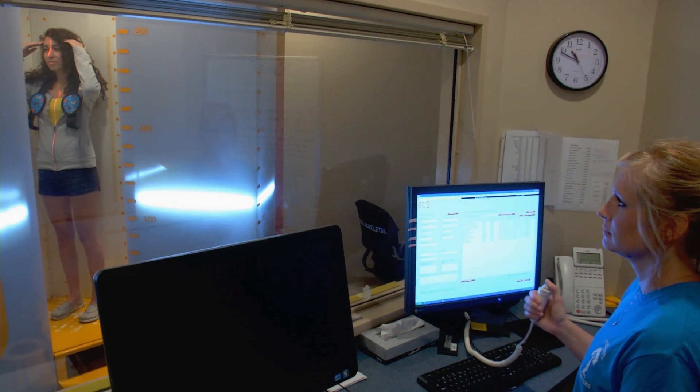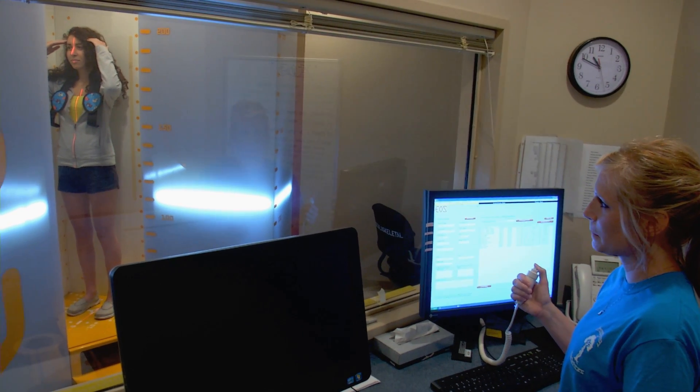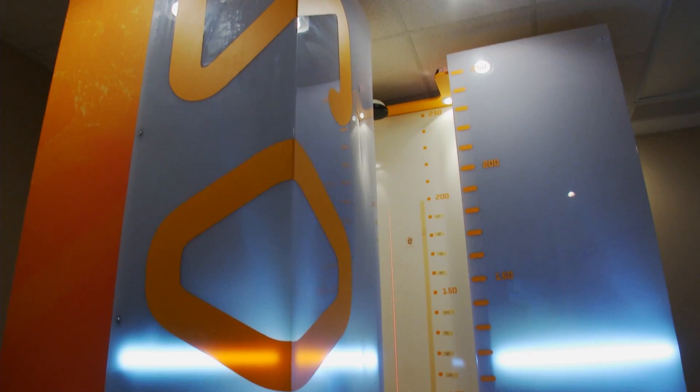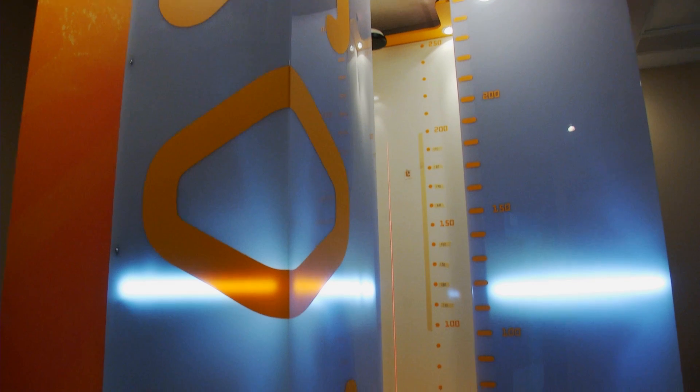Madeline previously traveled from her home near Buffalo to Montreal for care — until recently, that was the nearest EOS machine. Before my surgery I was in constant pain every single day, and now after my surgery I have zero pain and I'm living a normal life again.